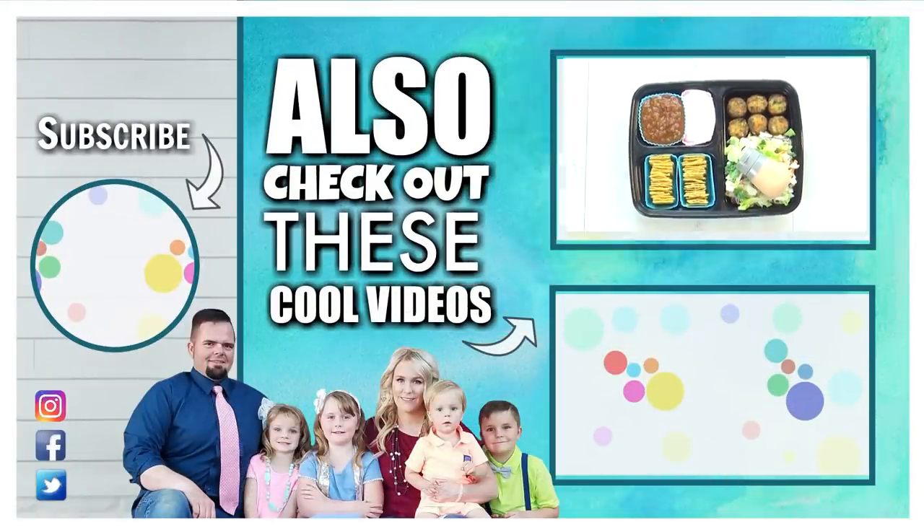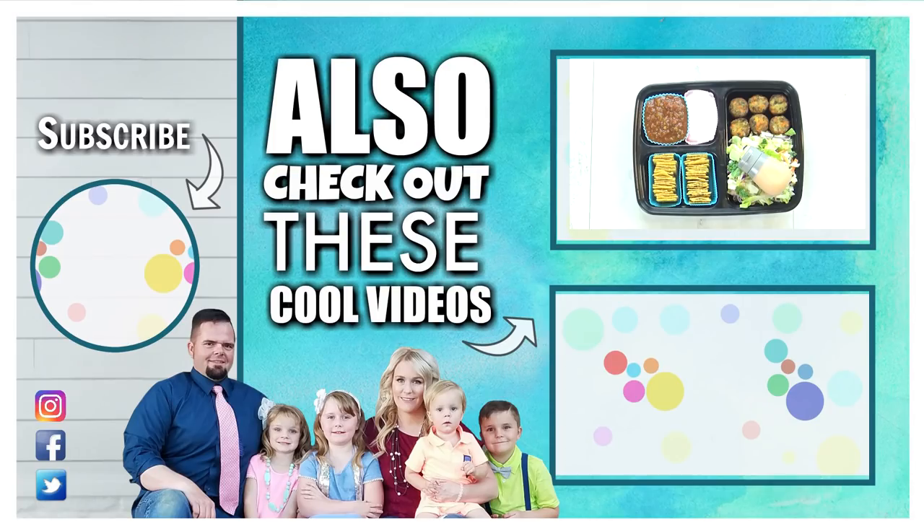Let me know in the comments down below — if you pack lunch for your significant other, what kind of foods do you pack? Thanks for watching and I'll see you next time!